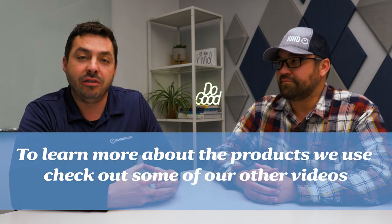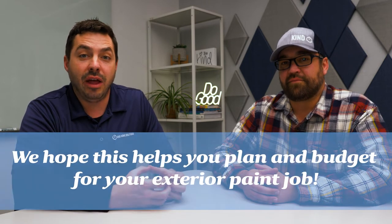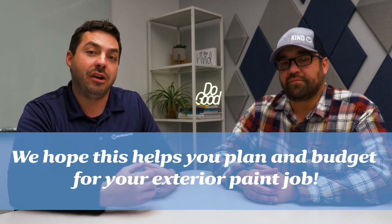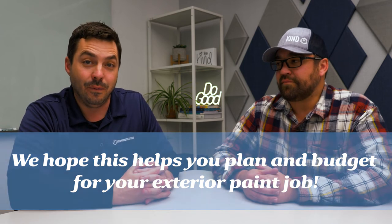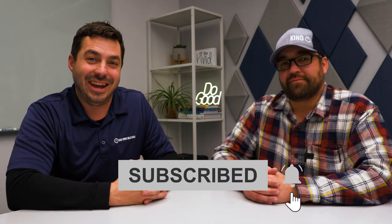If you want to learn more about the products that we use or products on the market, please feel free to look at some of our other videos where we talk about that specifically. Thank you for watching this video. Hopefully it helps you plan and budget for your exterior painting project in 2022. Please subscribe to our channel for more useful videos like this. Have a great day.